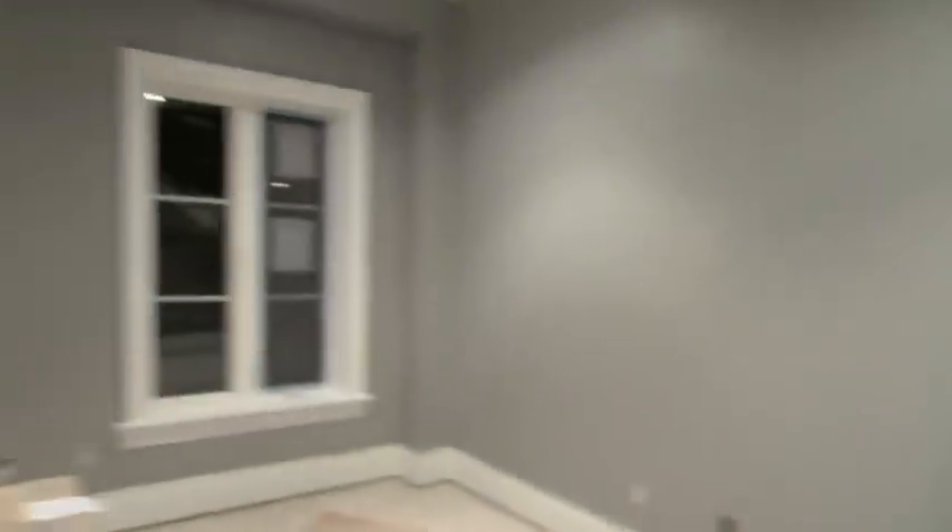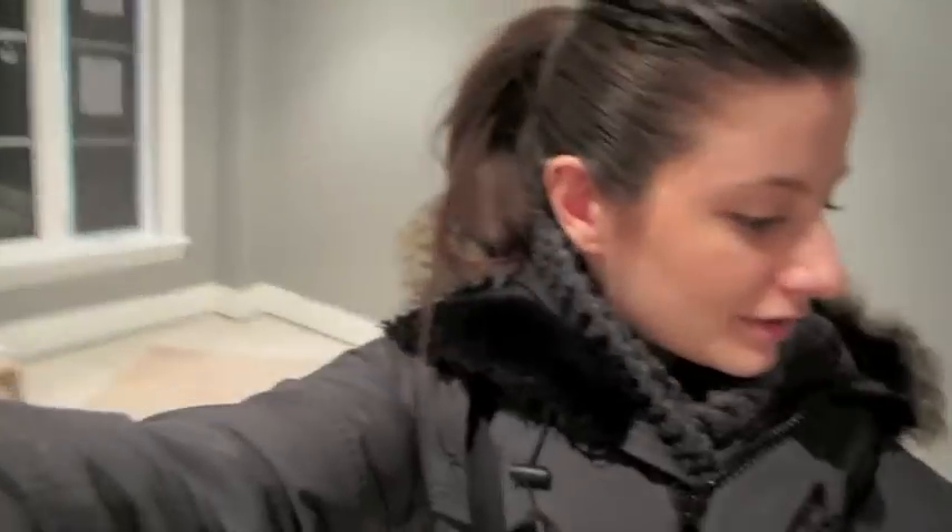Actually, they painted this room here — this is the den. I don't know where all the light switches are. They painted this room a nice gray color, but the major update is the kitchen.